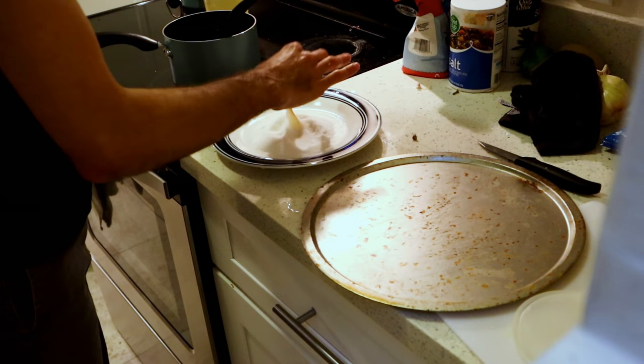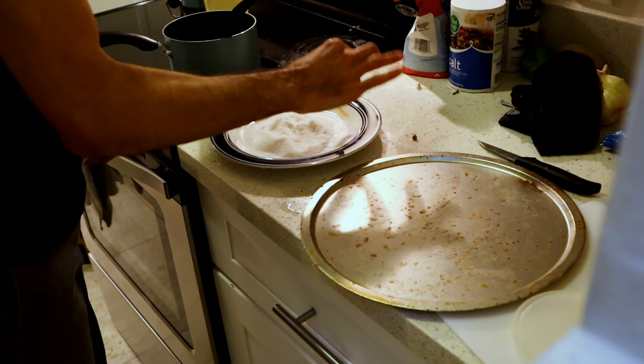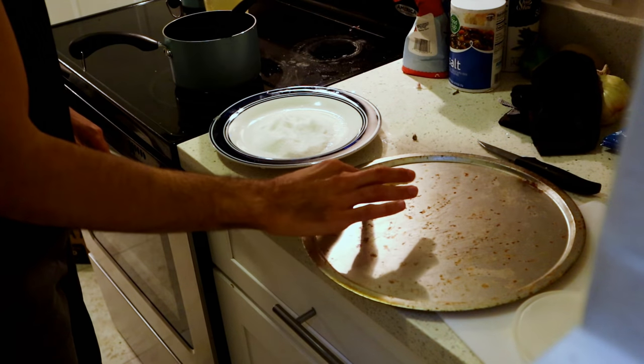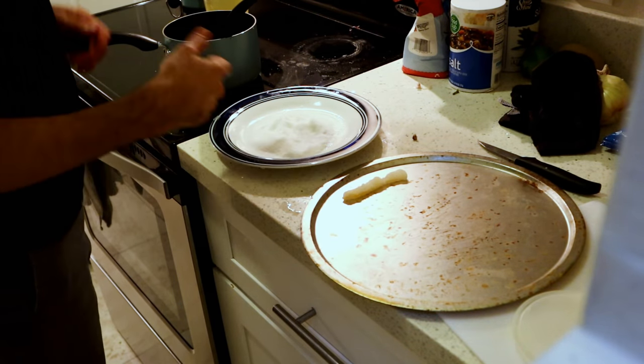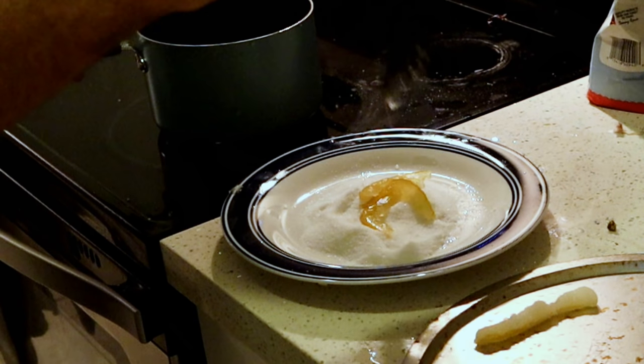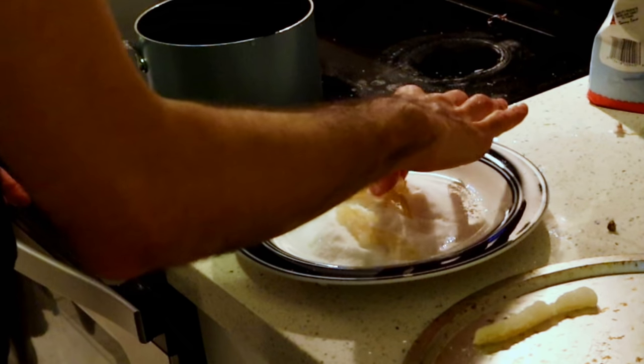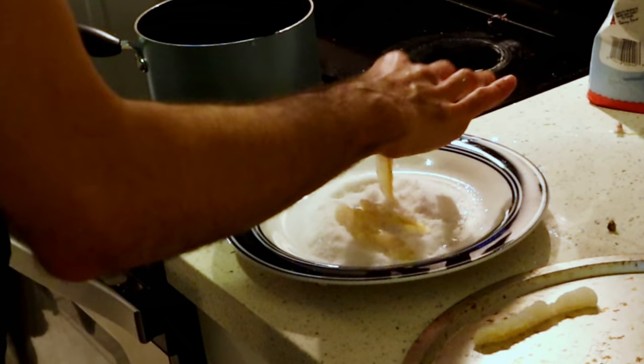Roll it around a little bit, then shake it off and lay it out on the surface here. I'm going to do that with all of these — I do a few at a time. You just don't want to go too crazy because then it will clump up the sugar.